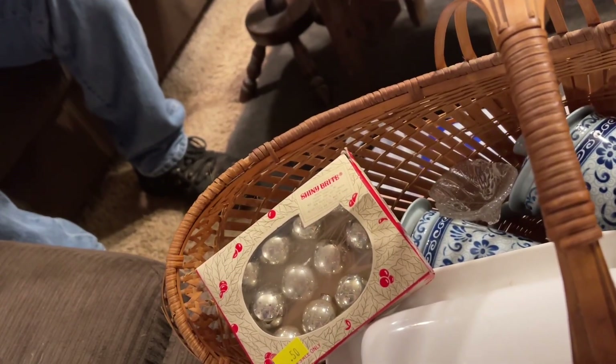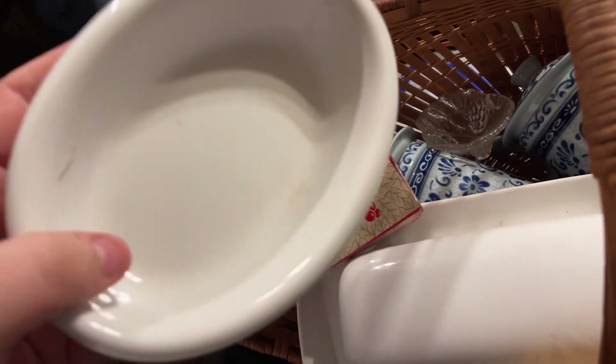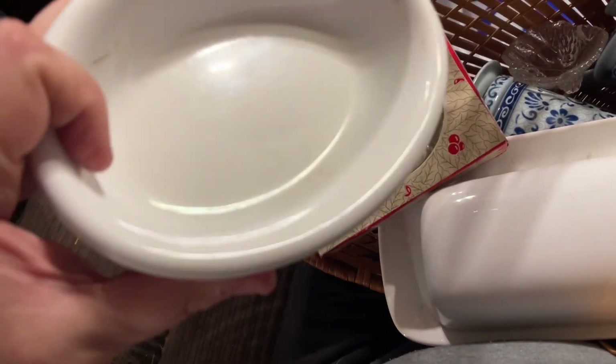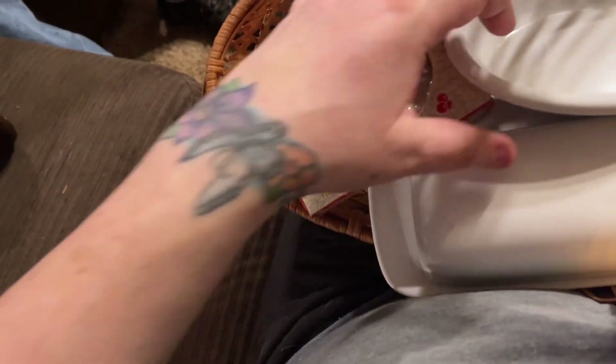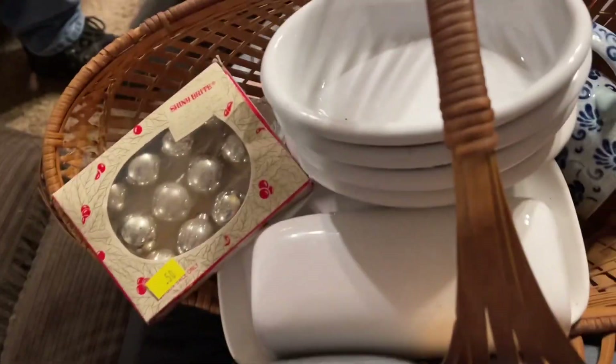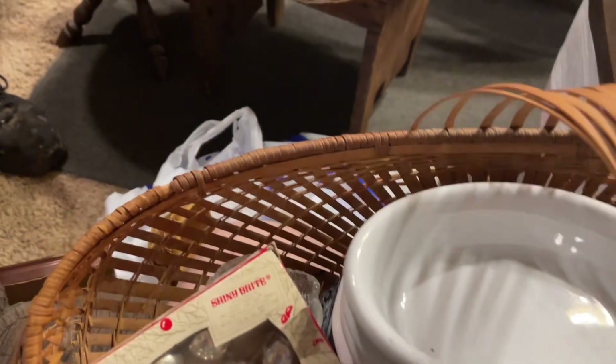Then there's another one of those little dishes. I picked up four of these — they are Royal Ironstone, Alfred Meakin, England. I got four of them and they're very heavy. Does anybody know what these are for? Are these like to cook a single individual dessert in, or what? I have no idea, but I got four of them. I just love white dishware.